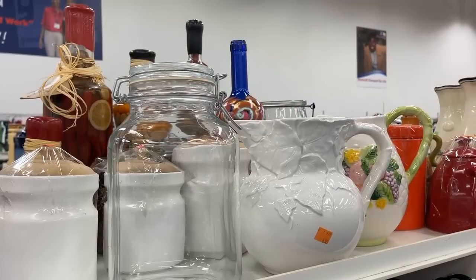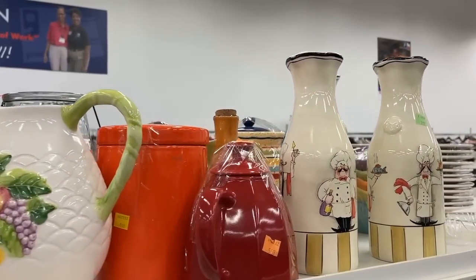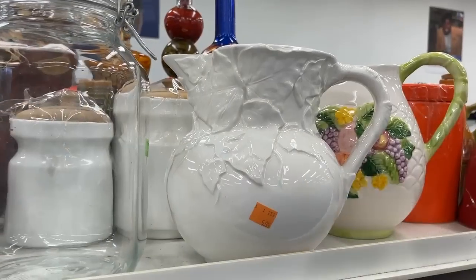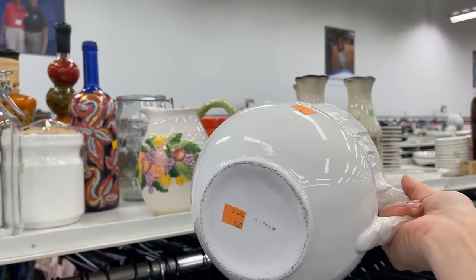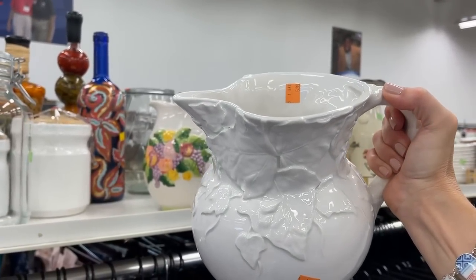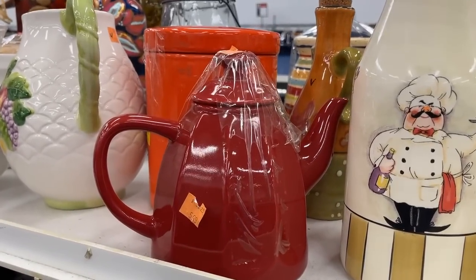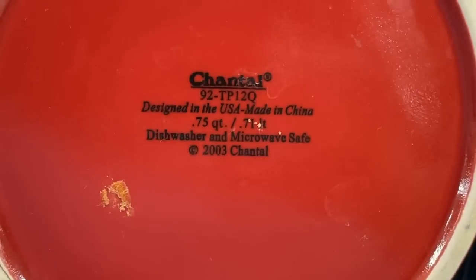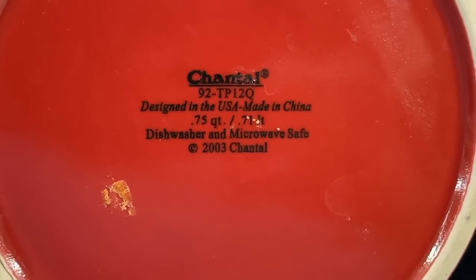Lots of pots and pans, a tea kettle — they have everything at Goodwill. Some ceramic pitchers, lots of kitchenware. If you have white dishes and want to add a pop of fun, this would be a great carafe or pitcher — you could tie it with some colorful ribbons. It is made in Italy, priced at $5.99. Could certainly have fun with this red teapot as well — it's an interesting shape. $5.99, looks to be in great condition, and it is Chantal — that is a wonderful brand.